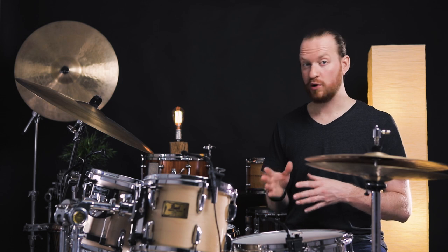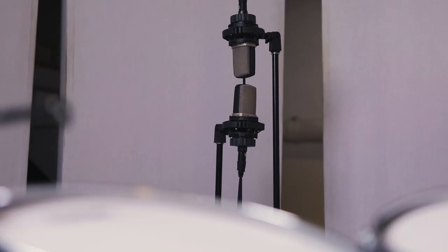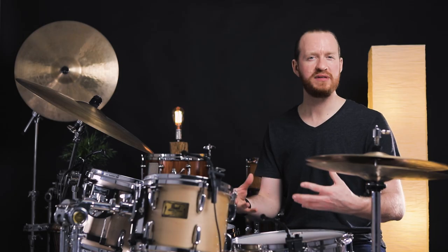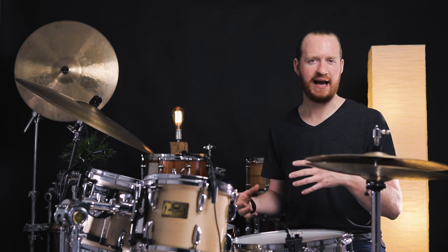Now, we've also got a set of the AKG C314s, the more budget-friendly version of the 414. And those are set up currently just in front of the drums, creating a stereo kind of room sound — not quite room sound. It's not really at a distance, but it's capturing the drums off axis.